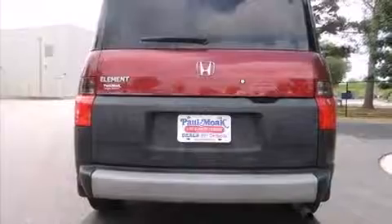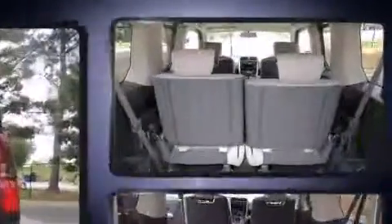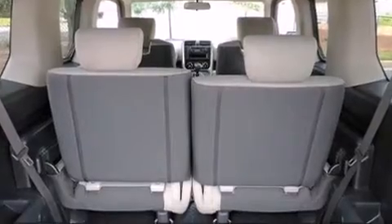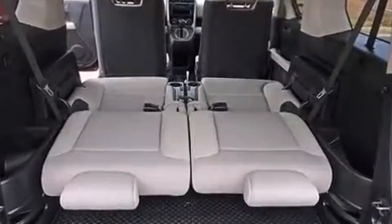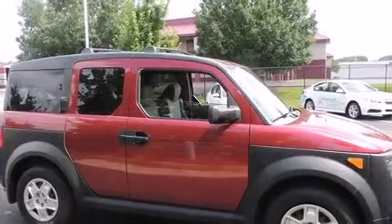Honda ensures the safety and security of its passengers with equipment such as dual front-impact airbags with occupant-sensing airbag, head curtain airbags, traction control, a panic alarm, and four-wheel disc brakes with ABS.